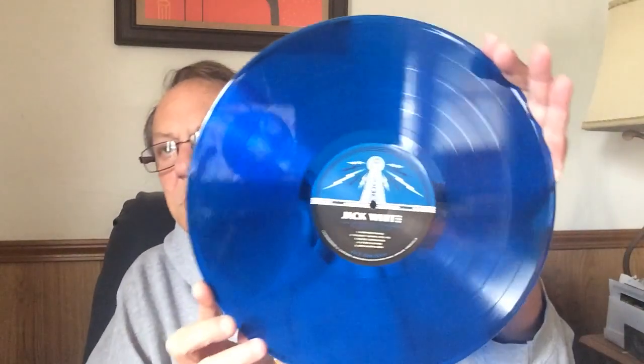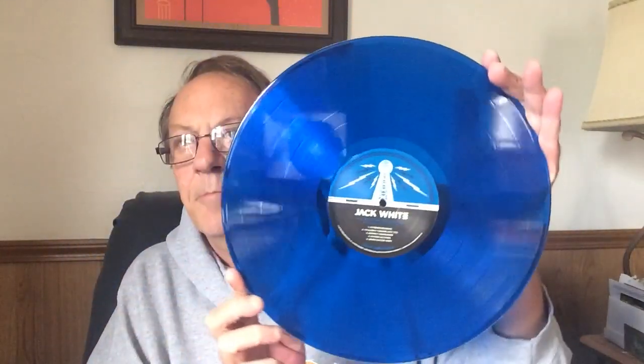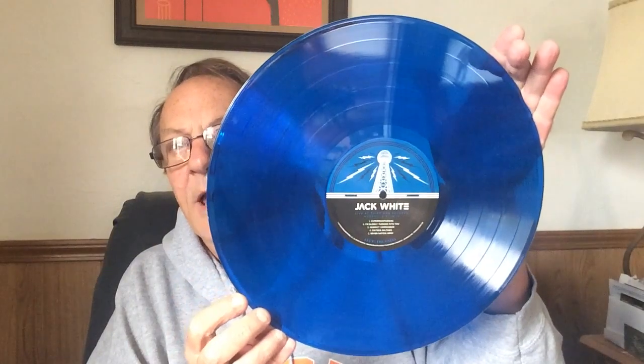The second album, also recorded in Nashville, is really nice. It is a blue opaque album — very cool, it looks beautiful. I always like the record label on Third Man Records; it's iconic, very nice. I did play the first side. This has Seven Nation Army, Ice Station Zebra, and a bunch of other songs — I believe eight songs total. Very cool.